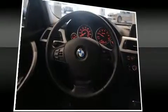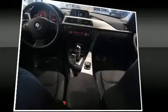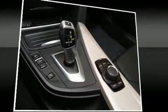BMW ensures the safety and security of its passengers with equipment such as head curtain airbags, front side impact airbags, traction control, brake assist, ignition disabling, and four-wheel disc brakes with ABS. With electronic stability control supplementing mechanical systems, you'll maintain precise command of the roadway.